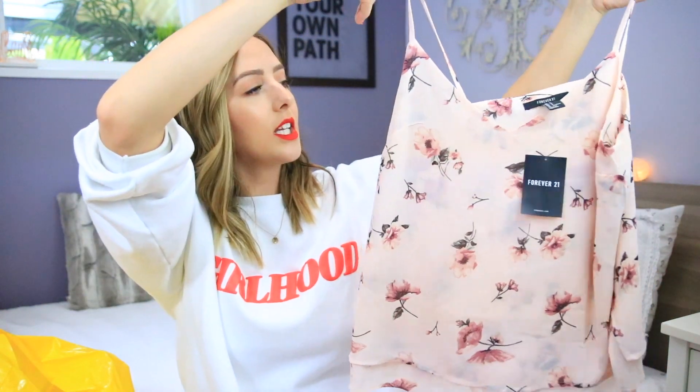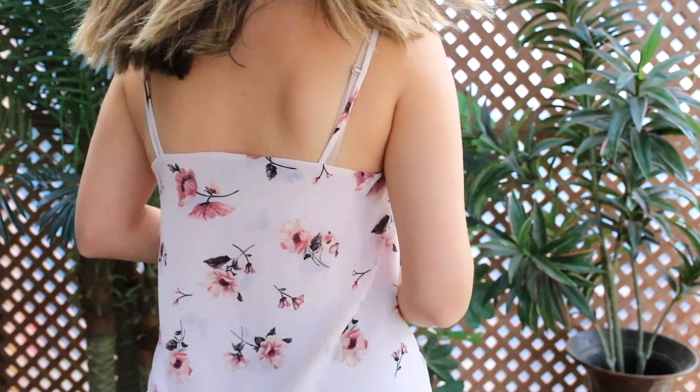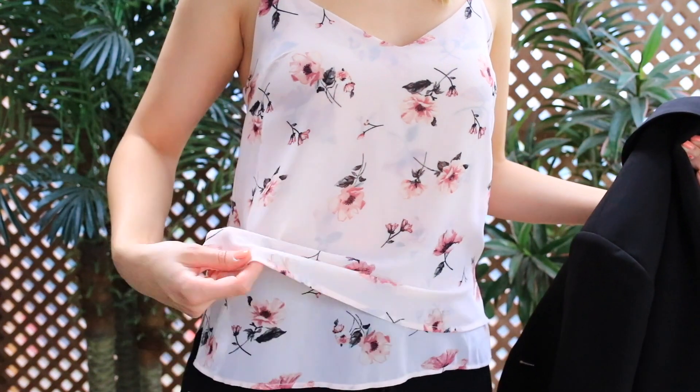I also went into Forever 21 looking for a tank top that was a light pastel color and had a floral design on it — which is very specific — because I was looking for that for an event I have coming up tomorrow. It is super cute and I think it will look great with the outfit that I have in mind. I'm going to a kind of fancy event tomorrow so I will show you guys what I plan on wearing and then I'm going to do a get ready with me for it.